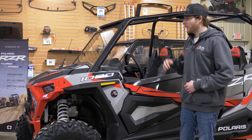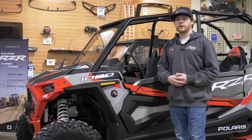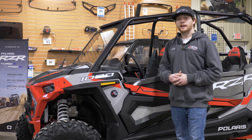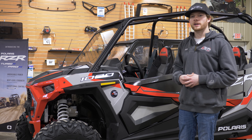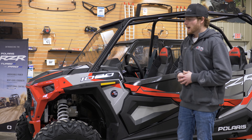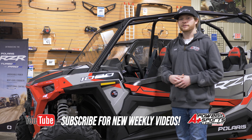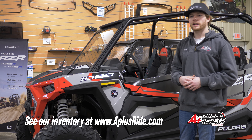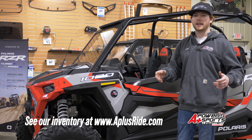That's a quick look at the 2022 Polaris Razor XP4 premium edition. They're going out the door really quickly. If you want to get your hands on one, give us a call and we can set you up on how to pre-order your machine so you can have it in time for riding season. Leave a comment below if you have any questions, hit that like and subscribe button if you enjoyed this video, and check out aplusride.com to see all my current inventory. Thanks for watching.